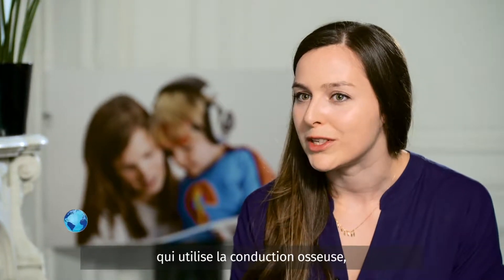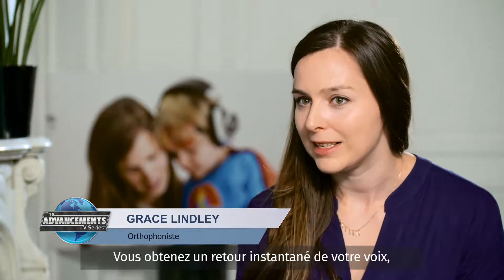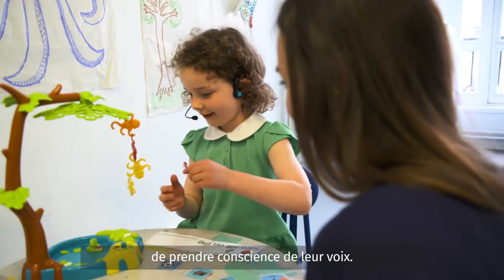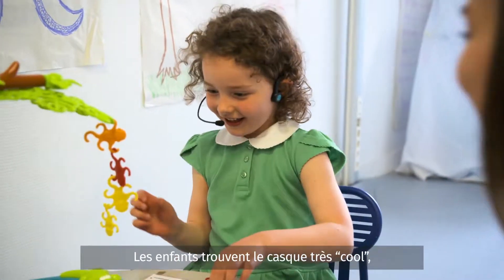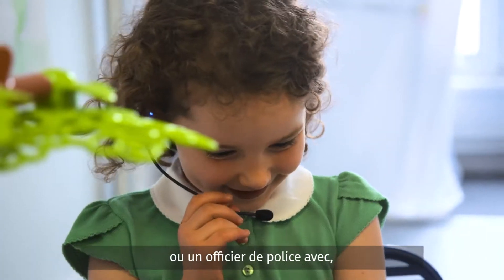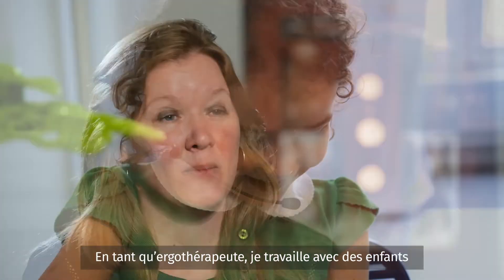I hadn't come across a tool before that uses bone conduction and enhances your speech automatically, so you have automatic feedback about how your speech sounds slightly louder. I found that really powerful for boosting self-awareness in kids. I love that it's wireless as well — it's really practical for while we're moving about and playing in the room together. And the kids think it looks cool; they think they look like a pilot or some type of police officer, and so they're really happy to wear it.